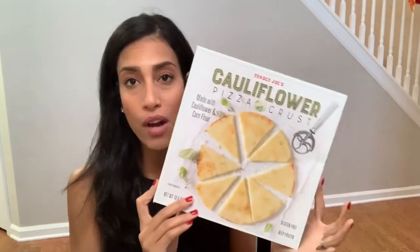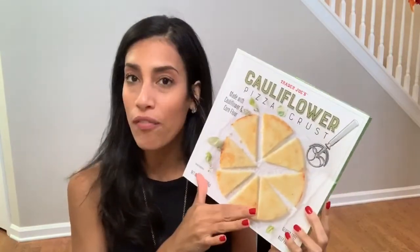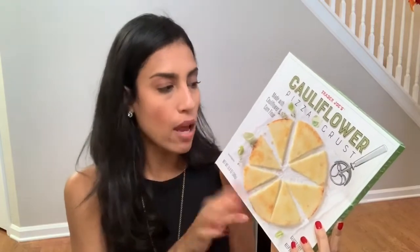I also got some cauliflower pizza crust. I love cauliflower pizza, so I like the idea that I can just make it myself. It's pre-made crust, but you can put whatever toppings you want, so I grabbed that.